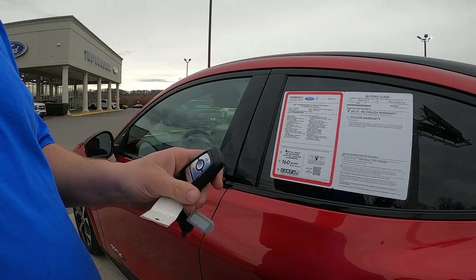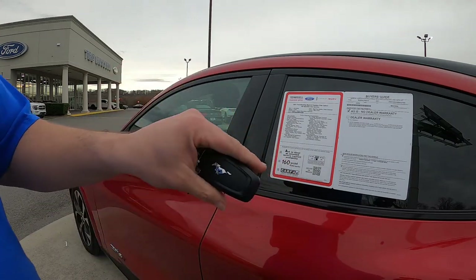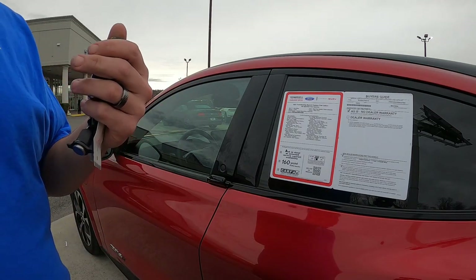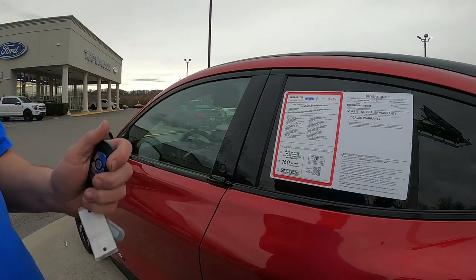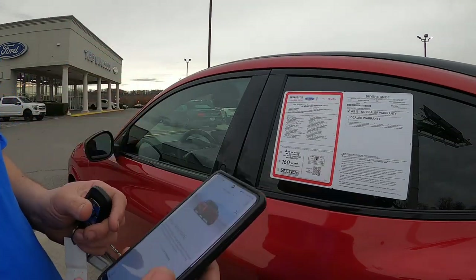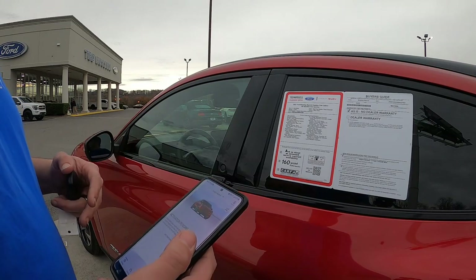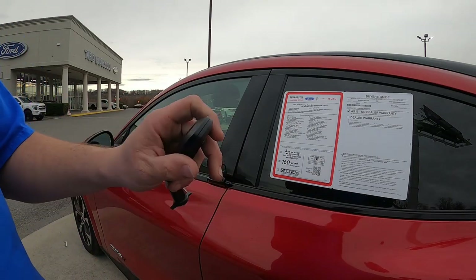Now let's talk about the key situation. You get a typical Ford key fob with lock, unlock, and tailgate buttons — the backside has the Mustang logo instead of just a Ford logo, which is a nice touch. Interestingly, you only get one key fob with the Mach-E, because Ford figures most people will use the Ford Pass app. With the app you can lock and unlock, roll the windows down, start the vehicle, turn on climate control, track the car, and more. You still get the physical key in case you need it.